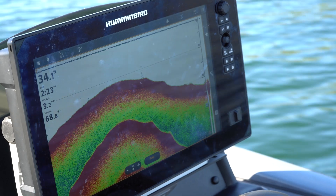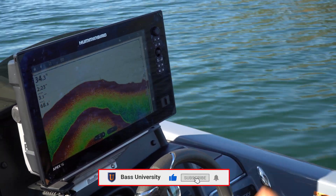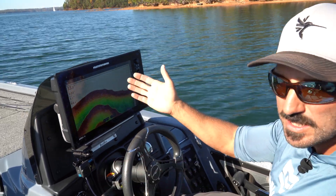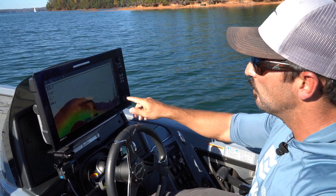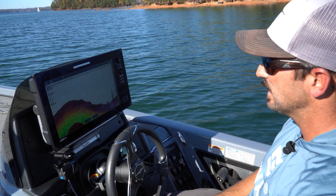2D sonar is really good for seeing fish, and it's really good when you're running at high speed for not missing objects. Because that beam is so wide, if a bass boat's running 60 miles per hour, it's real easy to miss a brush pile or a small target if you have a little fan beam. Whereas with a big broad beam, you end up picking everything up.